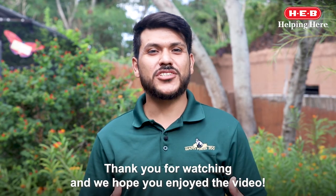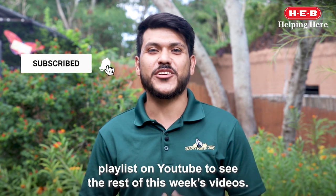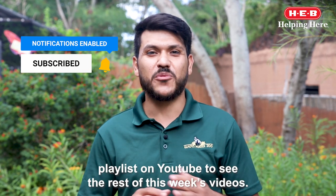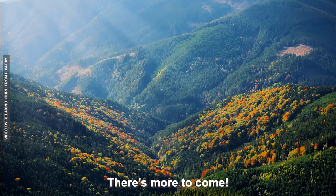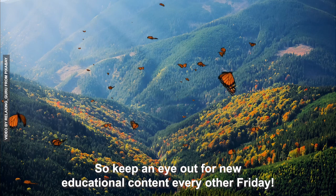Thank you for watching and we hope you enjoyed the video. Check out our Wild Science with HEB playlist on YouTube to see the rest of the week's videos. There's more to come, so keep an eye out for new educational content every other Friday.